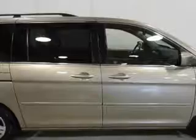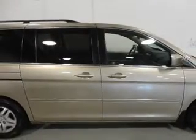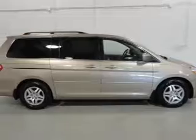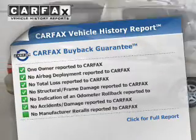Premium wheels lend a distinctive appearance. The anti-lock braking system will keep you safe on the road. Enjoy the comfort of dual temperature controls, and an included Carfax vehicle history report allows you to purchase with confidence and the knowledge that your buy was a smart choice.